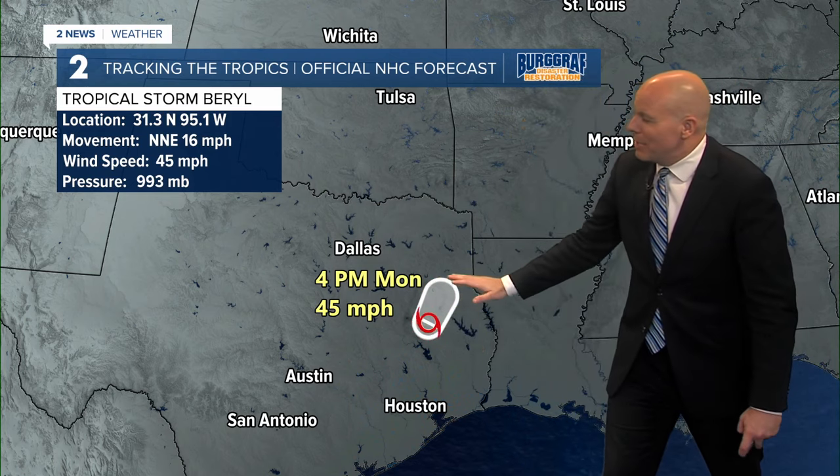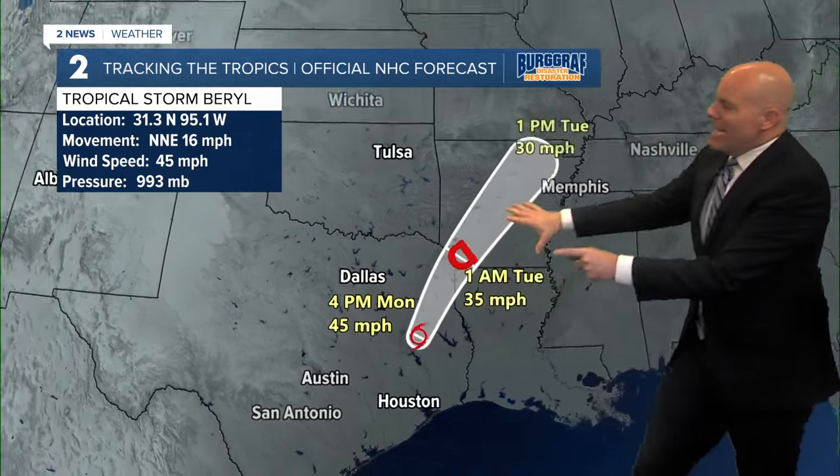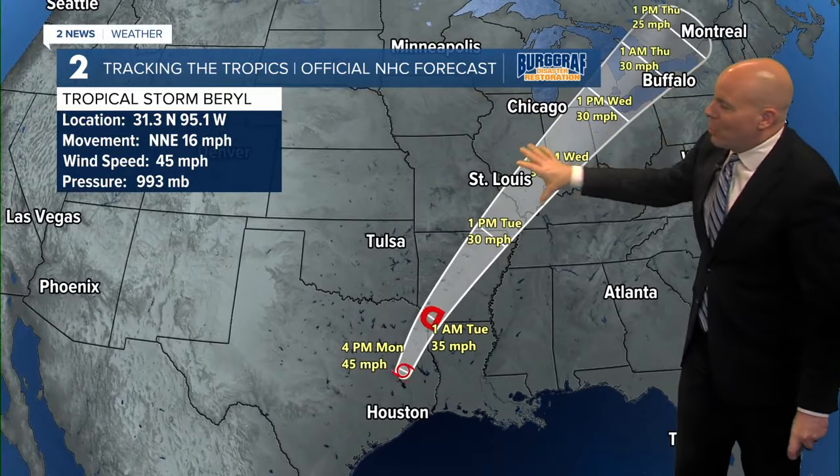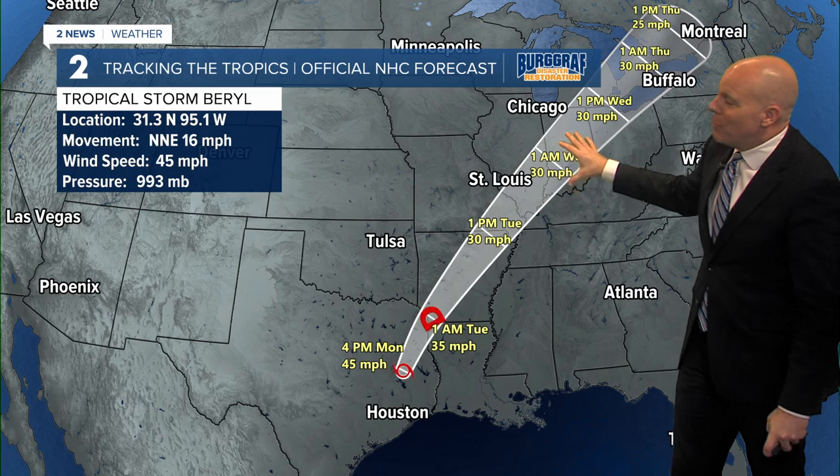That's where we'll have the higher potential for widespread one to three inch rainfall totals. If you come across any flooded roadways, don't attempt to cross them. Here's the latest from the National Hurricane Center on Beryl: right now a tropical storm with sustained winds at 45 miles per hour, weakening and will continue to move off to the north and east, likely becoming extratropical once it gets up into the Midwest, but will likely continue to produce heavy rain and severe weather potential as well.